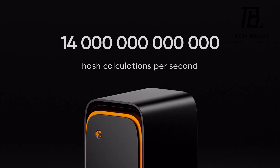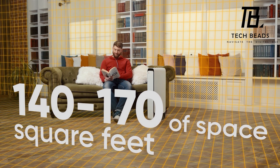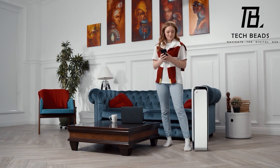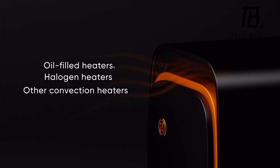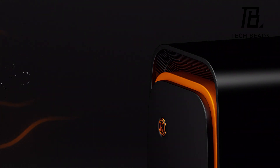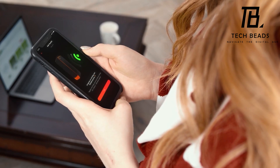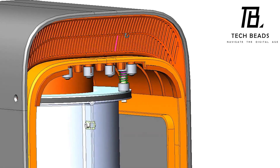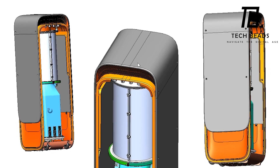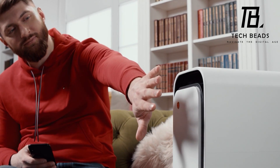The idea of a device that produces heat and cryptocurrency is undoubtedly innovative and has potential. However, it's hard to say if HeatBit will be worth the investment, especially since the cryptocurrency market can be volatile. One thing is for sure — HeatBit is an excellent example of how technology is continually evolving, and it's fascinating to see new products like this emerge. What do you think about HeatBit? Do you think it's a worthwhile investment?